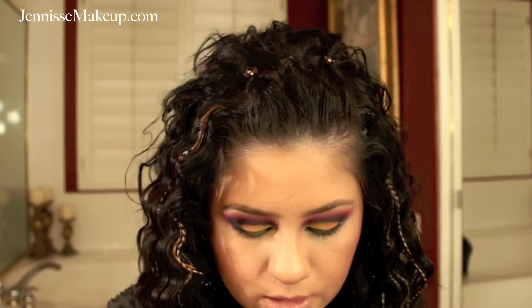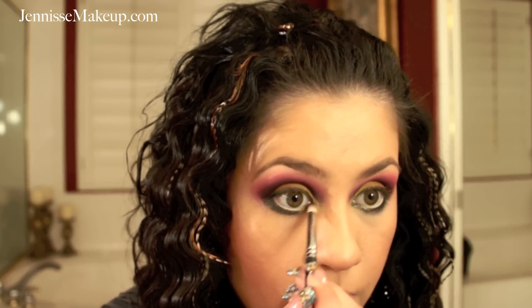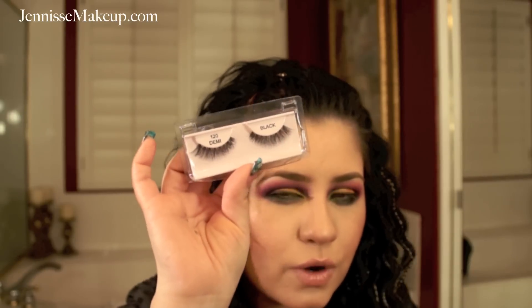With my smudger brush — after wiping it with a Kleenex — I'll blend out the under-eye liner. I think I got them pretty close and I'm really happy about that because it is tricky doing a cut crease or a very defined look. Next I'll be applying my false eyelashes — the 120 Demi in black, which you can get from any drugstore. After applying those I'll get right back to you.